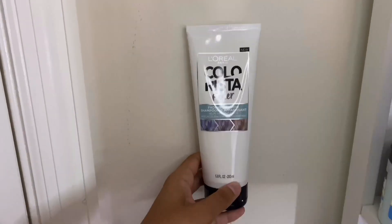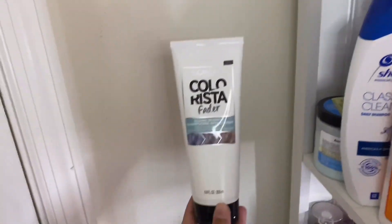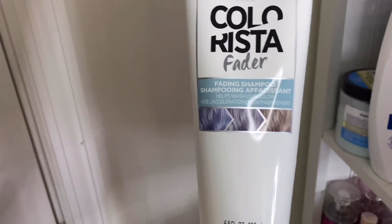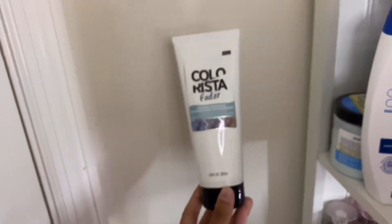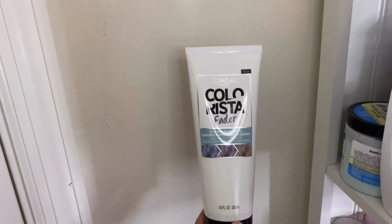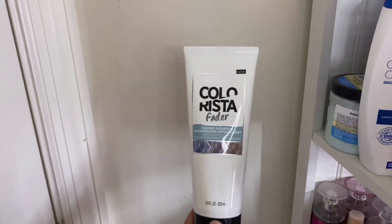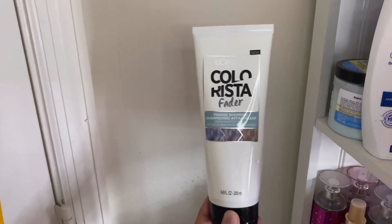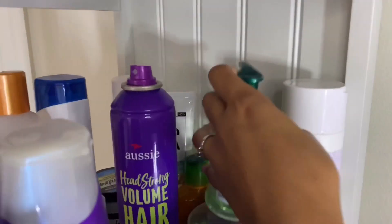Right behind it I have the L'Oréal Colorista Fader Shampoo, which I got from Dollar Tree last year during the summer when I was trying to get rid of my black hair. It claims to fade any color you have in your hair. It works when it comes to washing my hair, so I keep it in case I dye my hair a different color and want to remove it. I'm not sure if it helped lighten my hair since I had black hair dye, but it did clean my hair well.